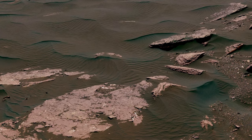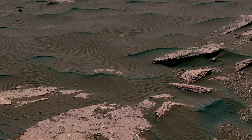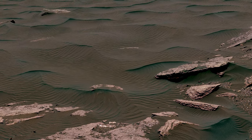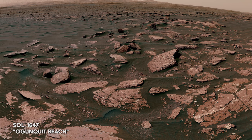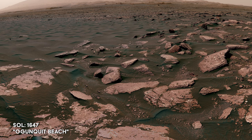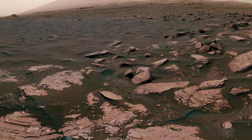On Sol 1647, the team spots part of an active sand dune containing features not seen on Earth. The dark-crested ripples are several feet apart, and this particular mix of medium-scale ripples along with smaller-scale ripples are, as far as we know, unique to Mars. The area is given the nickname Ogonquit Beach.